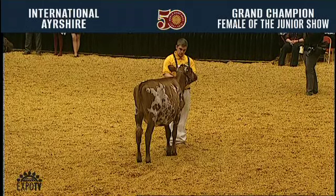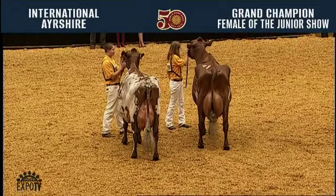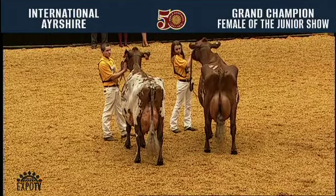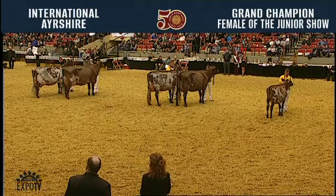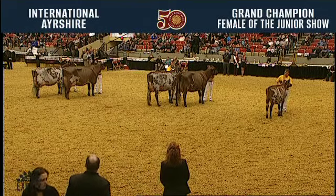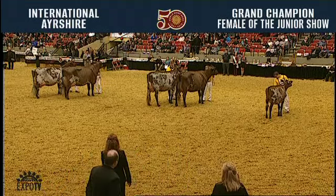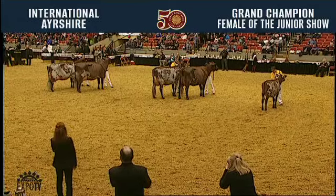Congratulations, juniors. And now to Judge Sloan for her selection of the grand champion female of the junior show. Before I name the grand champion, let's give all these junior exhibitors another tremendous round of applause for a great show here today.